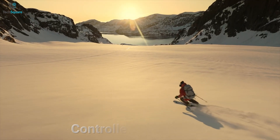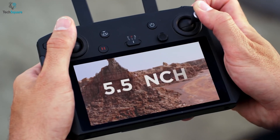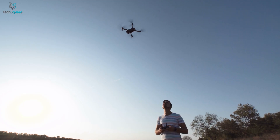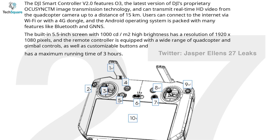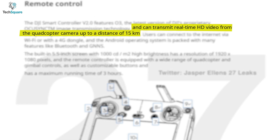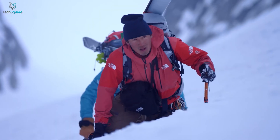DJI might also introduce a whole new smart controller version 2.0. The controller will feature a 5.5-inch screen with customizable buttons and can run for a total of 3 hours. DJI will provide OcuSync 3.0 technology with this controller for faster and higher resolution video transmission, allowing real-time HD video transmission from the quadcopter camera to a distance of 15 km, ensuring a stable and seamless connection between the controlling device and the drone.